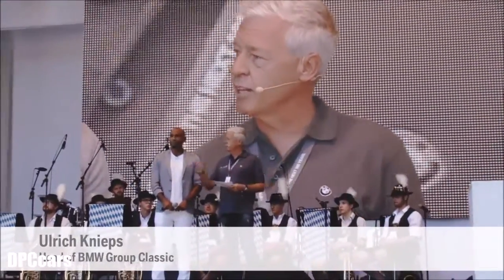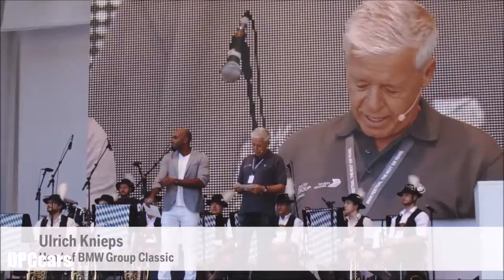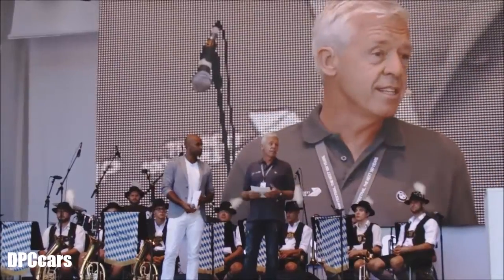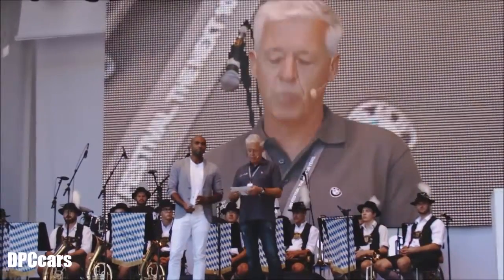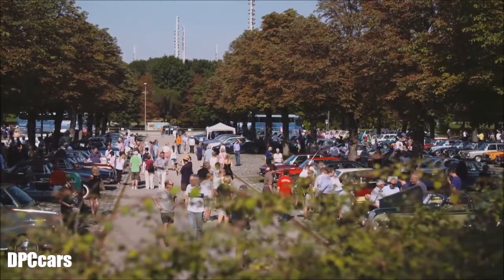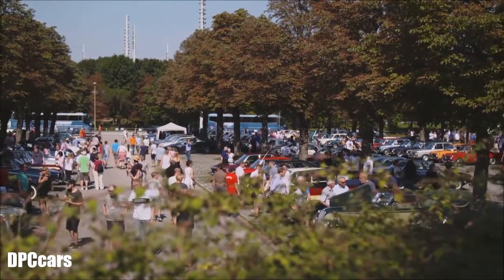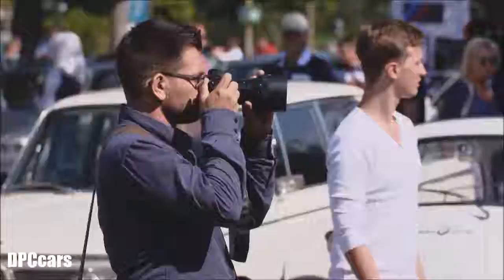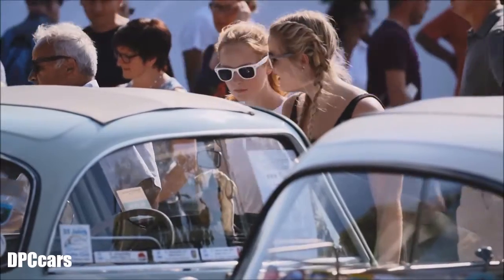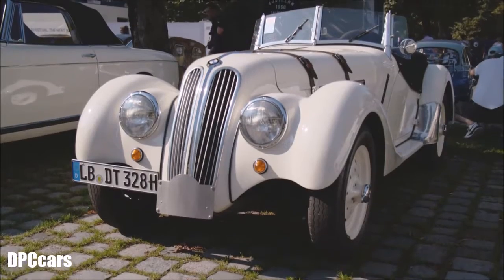We are delighted to welcome so many committed fans and their classic cars, but also their very new and contemporary cars, to the home of BMW today, in the shadow of our four-cylinder building and the BMW Welt. Many of the 1,000 or more classic vehicles have traveled a long way to be here, such as this absolute style icon, the BMW 328.